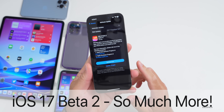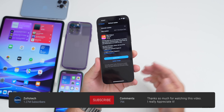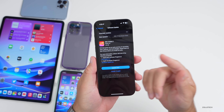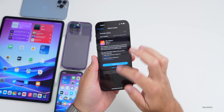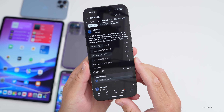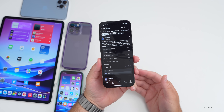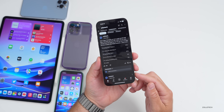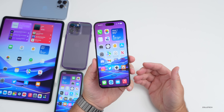Hi everyone, Aaron here for ZolloTech. iOS 17 beta 2 has been out for almost two weeks. I've been using it full time on my 14 Pro Max and iPad Pro and wanted to share even more new features found since the initial what's new video. We'll also look at the YouTube community poll with over 11,000 votes and 211 comments, covering iOS 17 beta 2, iOS 16.6 beta 4, and iOS 16.5.1.